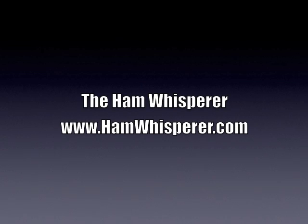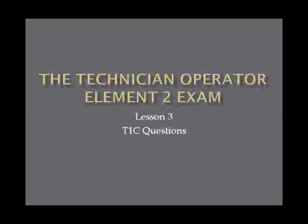Hi, this is Andy, KE4GKP, and welcome back to the Ham Whisperer and Lesson 3 in preparation for the Technician Operator Element 2 exam to get your Technician Class Amateur Radio License. Without further ado, let's get going.